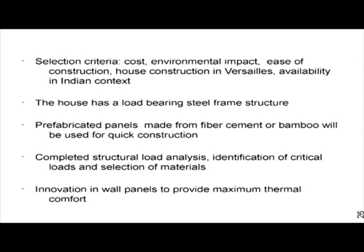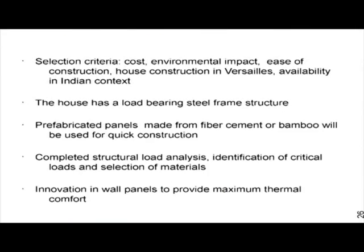It will have a load-bearing steel frame with prefabricated panels. The steel frame will tolerate all the load from the roof and other areas, and the panels will be easily fitted onto the frame with good insulating properties. We have completed the structural analysis, identified critical loads, selected the materials already, and have also made some innovations in the wall panels to provide thermal comfort.